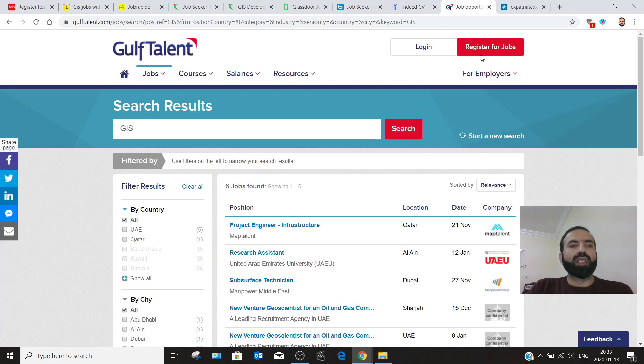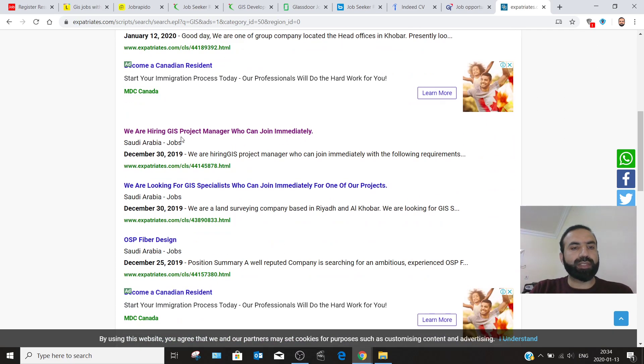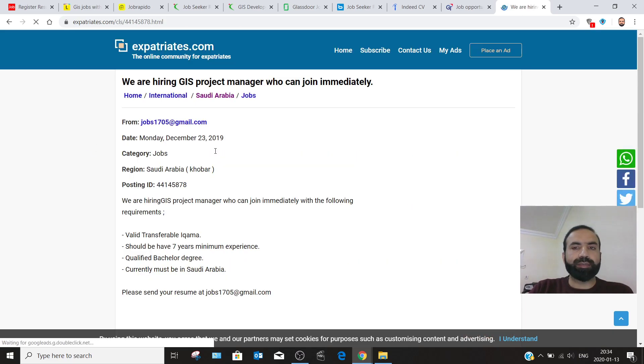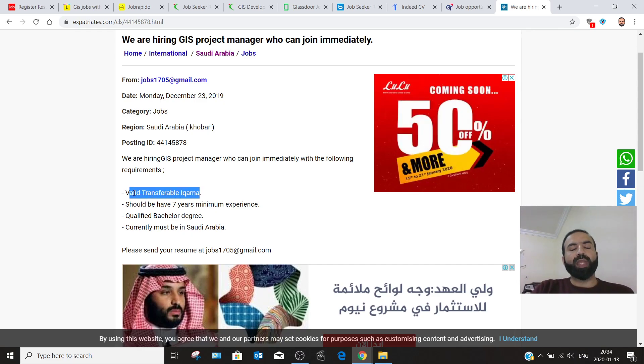My next recommendation is gulftalent.com — write GIS in the search and click search to find GIS-relevant jobs. My next recommendation is expatriates.com. Write GIS, hit search, and you can find GIS jobs. For example, there is a posting: 'We are hiring a GIS project manager who can join immediately.' This job was posted two to three weeks ago, located in Hofuf city, Saudi Arabia. One of the requirements listed is a valid transferable iqama.